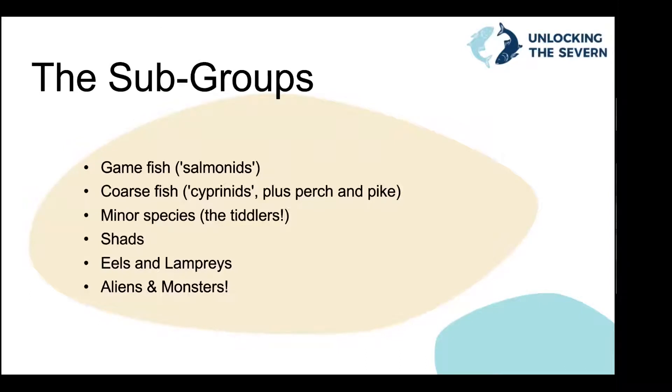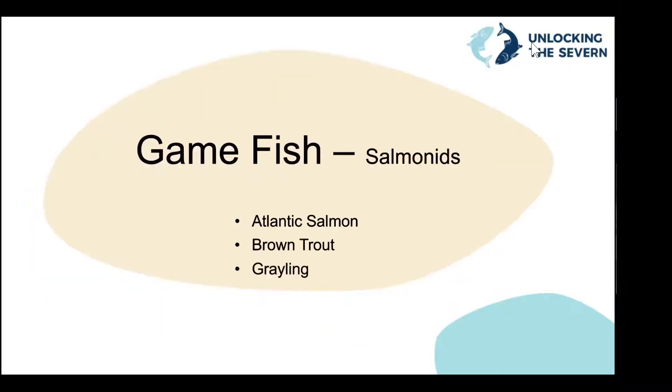We've split the fish into six subgroups. Game fish are typically the salmonids — an angling term for fish traditionally caught for eating. Coarse fish is another angling term for fish commonly caught on a rod and line; typically cyprinids, apart from pike and perch. Then there are minor species — the little tiddlers you'd catch pond dipping. After that we'll cover shads, eels, lampreys, and finally some aliens and monsters.